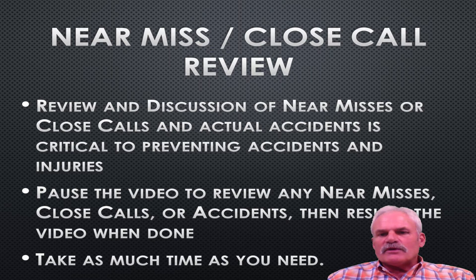So take a moment to review any close calls, near misses, or ask about anything that's happened with your utilities.